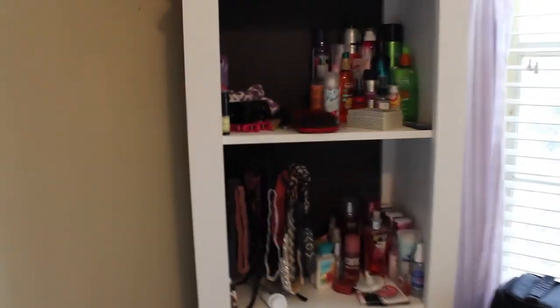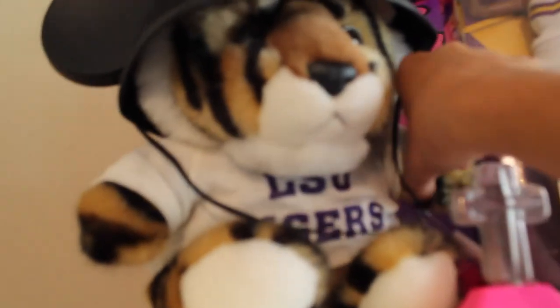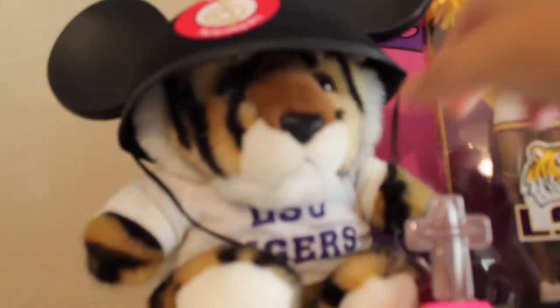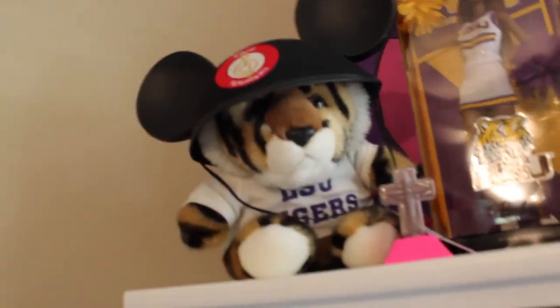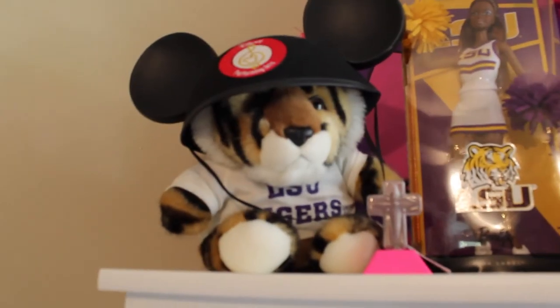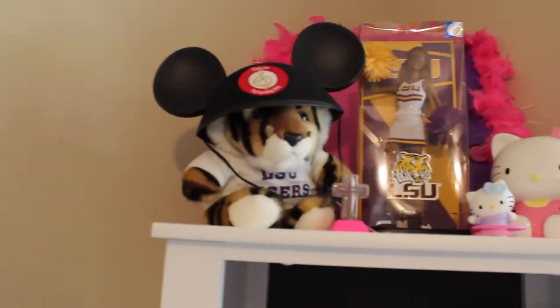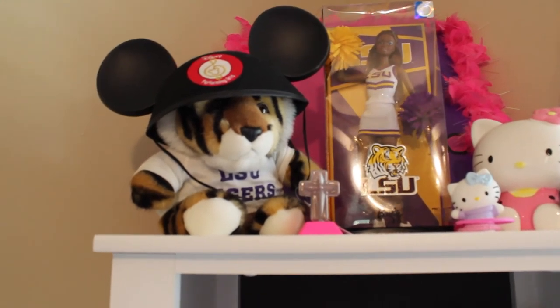Over here I've got this big bookshelf stand — this is all from Target. These two are from Target because they match. On top I've got some stuff from my childhood, including this really cute tiger. Let me see if I can get him to sing. My little LSU tiger shrine! And right here I've got all my hair products.